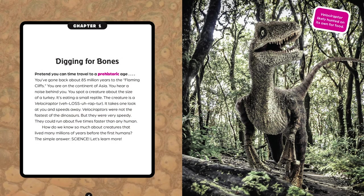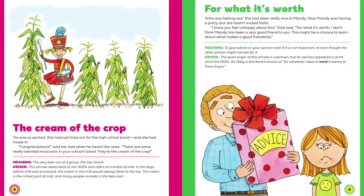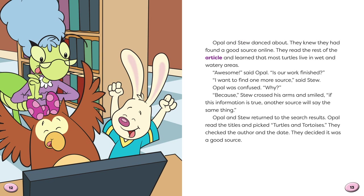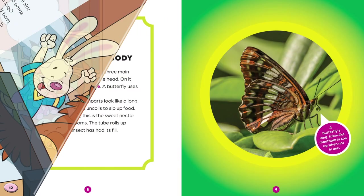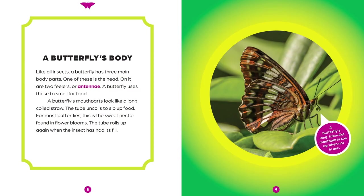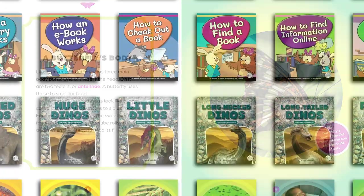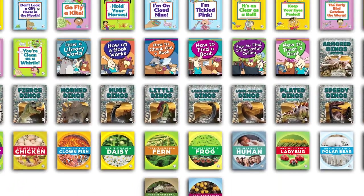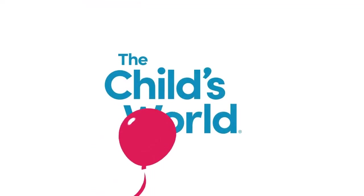With beautifully designed spreads and easy-to-read text that supports state standards and fosters individual curiosity, these Wonder Books titles are guaranteed to be a hit with young readers. Check out all four new Wonder Books series from the child's world today!